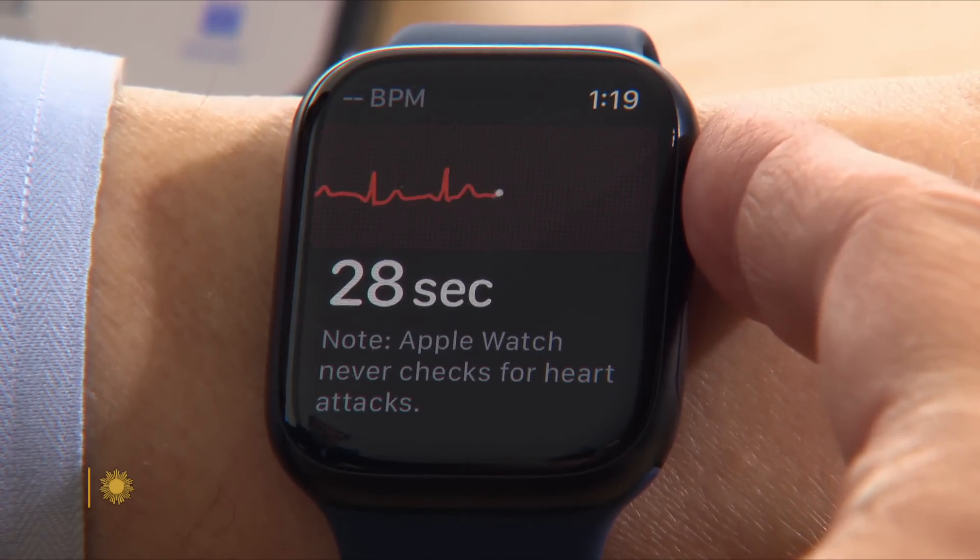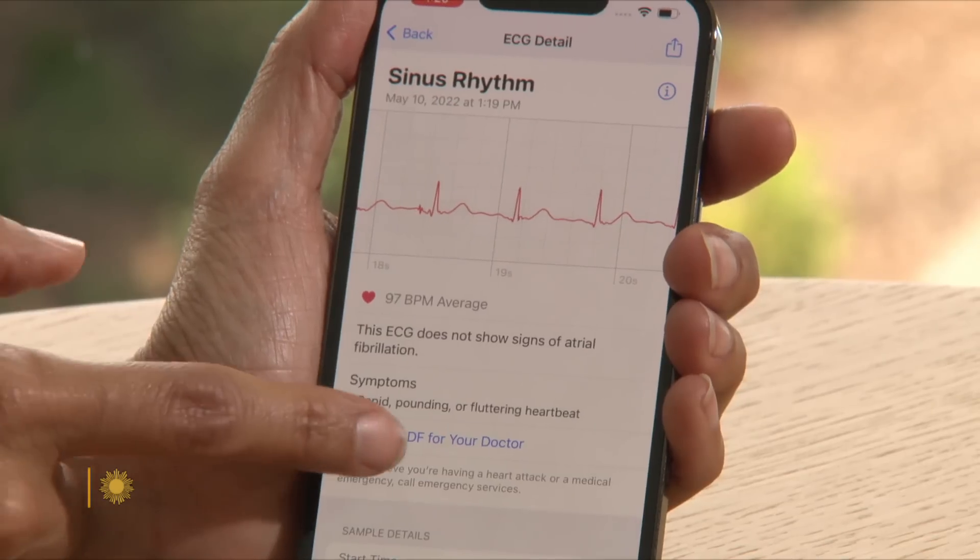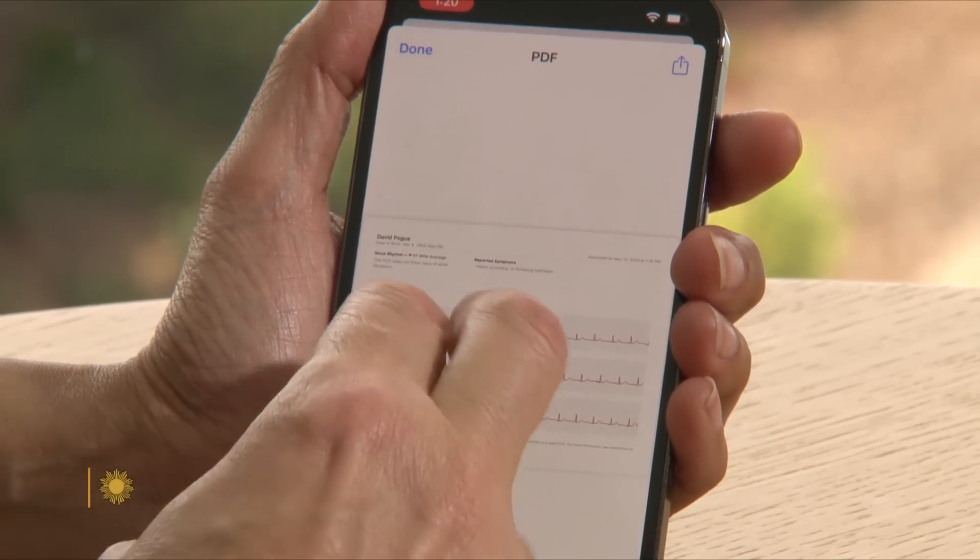You're going to put your finger on that digital crown. That's real right now? That is real — what your heart rhythm is doing right now. And if you want to share this with your doctor, you can hit export to PDF.